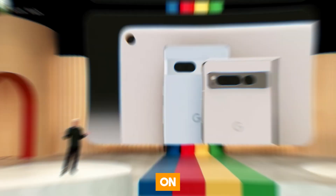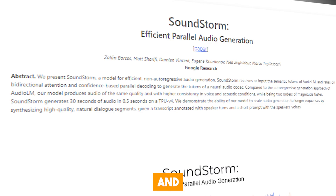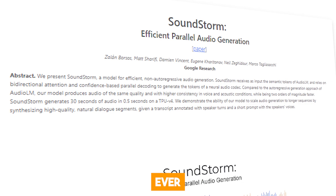Google recently released a paper on one of their newest AI voice generators called Soundstorm, and it's unlike anything the world has ever seen before.